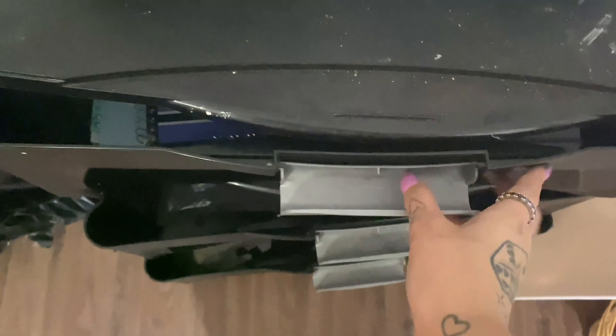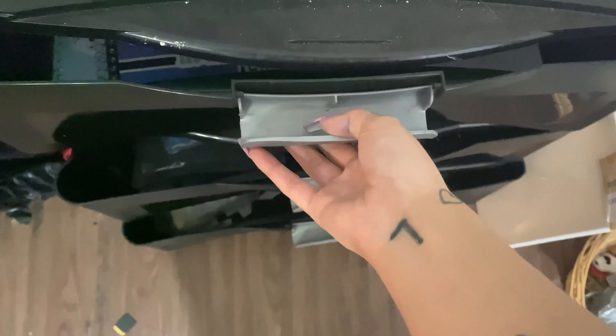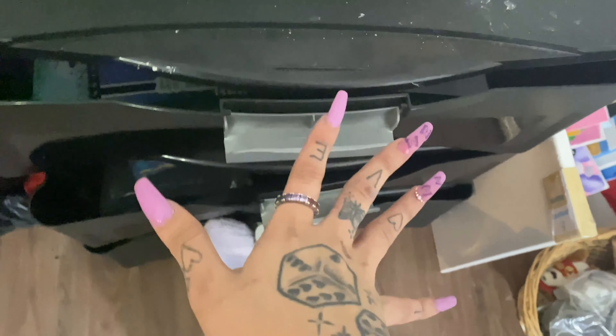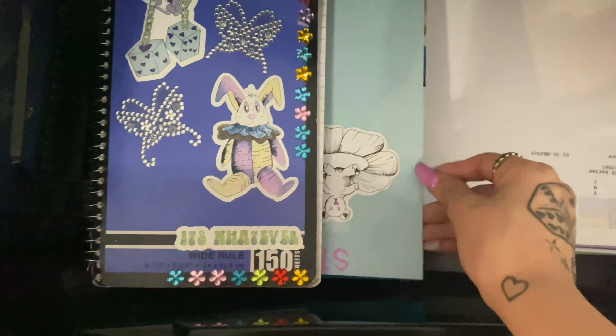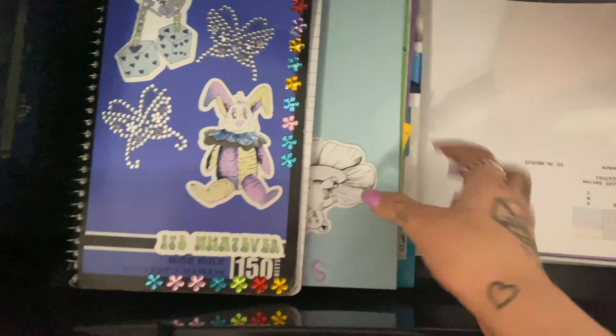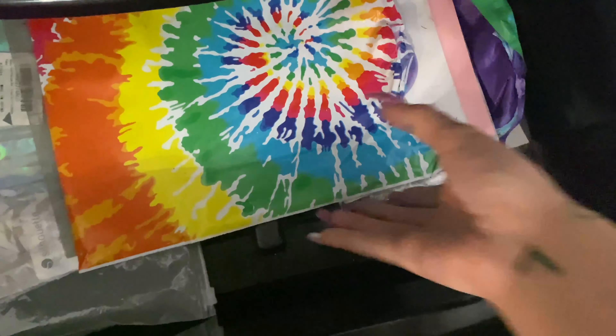Up here is my Silhouette cutting machine where I cut out my stickers — I have new stickers coming out soon. In the first drawer it's full of paper like printable paper — here's a sneak peek at some stickers. Down here is more paper and sticker paper. The middle drawer has my shipping stuff and packaging for my stickers. Down here I have my tattoo stuff, though this drawer is all raggedy.